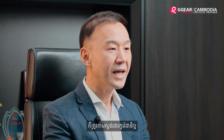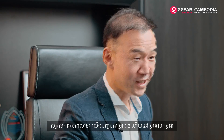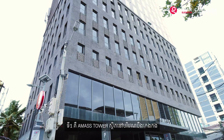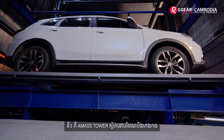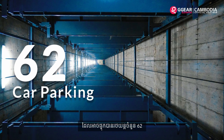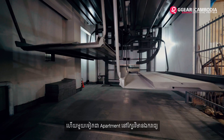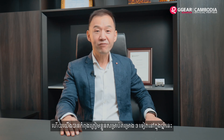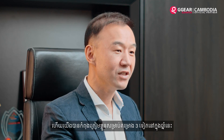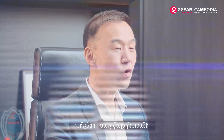So far, we have two projects installed in Cambodia. One is Mass Tower, located in Beng Keng Kong area, having 62 car parking spaces. The other is a service apartment near the Independence Monument, which has 10 car parking spaces. We are about to start three more new projects this year for about 260 car park spaces.